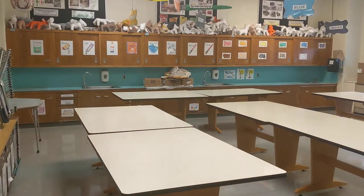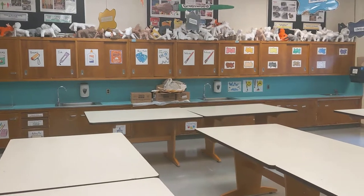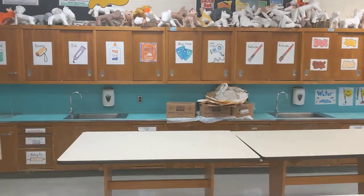Hey guys, this is the art classroom at Greenwood Elementary School. As you can see, it's kind of empty. It's here waiting for everyone to get back. So we have lots of materials here that we'll be able to explore later.